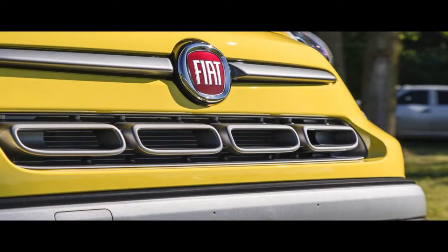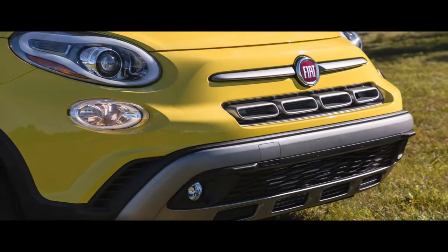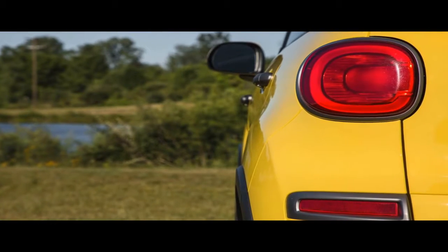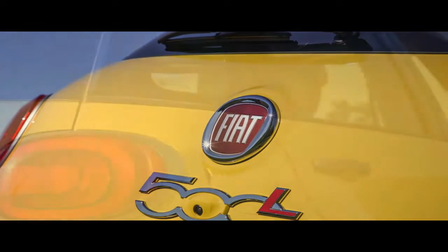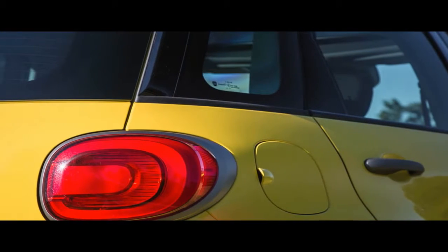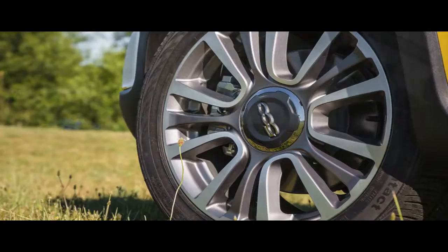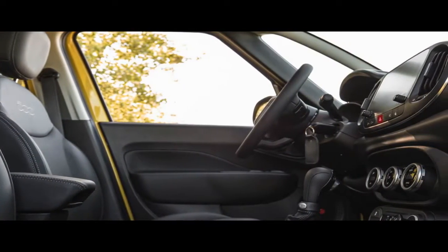Whereas MINI's attractive Cooper-inspired Clubman and Countryman models were largely credible efforts, Fiat's attempt to scale up the 500 resulted in the gawky 500 Liters. Fiat's more crossover-like 500X, which came a bit later, is rather more successful than the 500 Liters. But the 500 Liters does have the advantage in interior space and versatility with a taller roof, huge windows, and excellent outward visibility. That said, there's little that the Fiat 500 Liters does that the 500X doesn't do better.